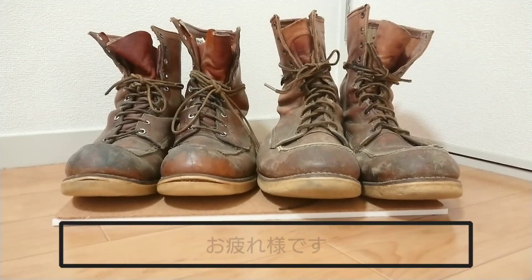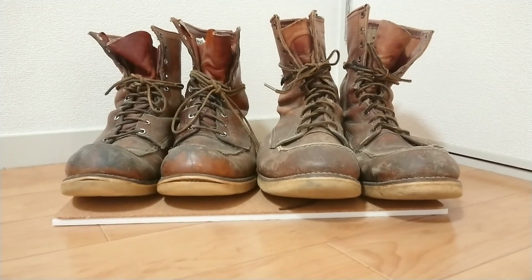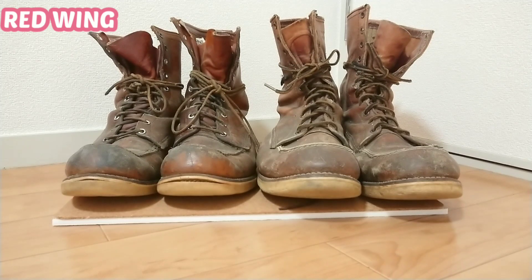Thank you very much. Today I'm going to show you the work boots — the Red Wing Irish Setter boots, the vintage boots.